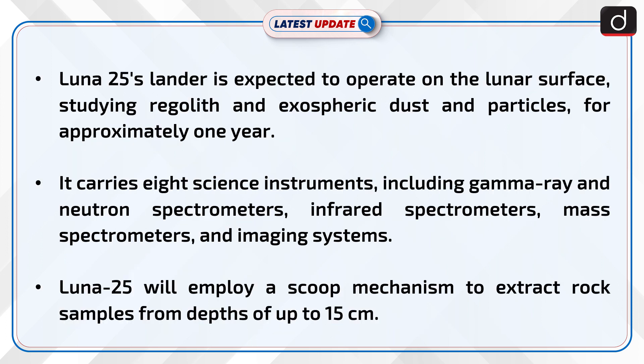Lunar-25's lander is expected to operate on the lunar surface, studying regolith and exospheric dust and particles for approximately one year. It carries eight science instruments including gamma ray and neutron spectrometers, infrared spectrometers, mass spectrometers, and imaging systems.